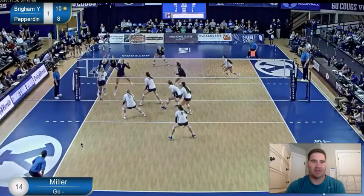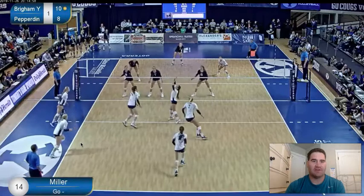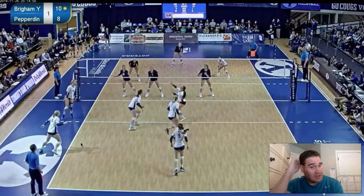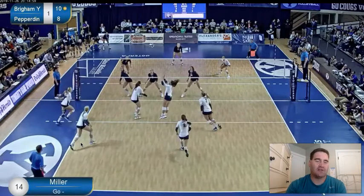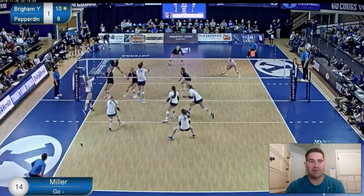Let's take a look at that one real quick. She ended up having to tip, and that's because she didn't get her feet to the ball. She is a little bit late, and that's the biggest problem. This is an example of how if we don't get our feet to the ball, it limits our range.